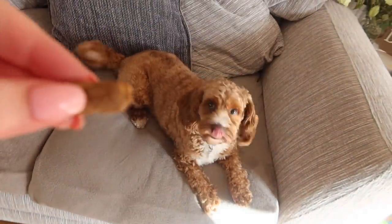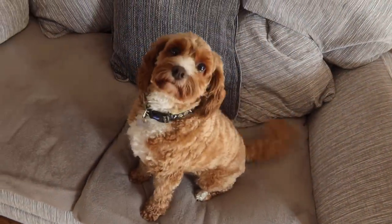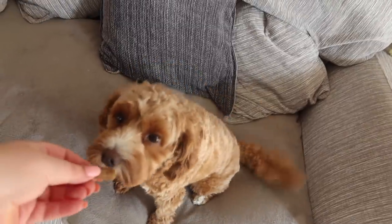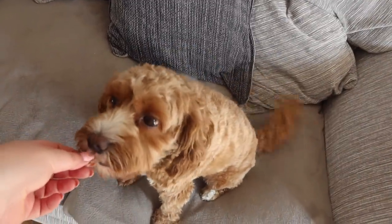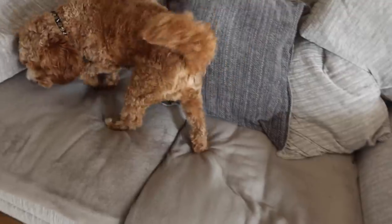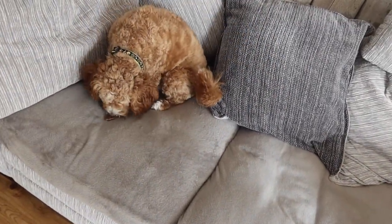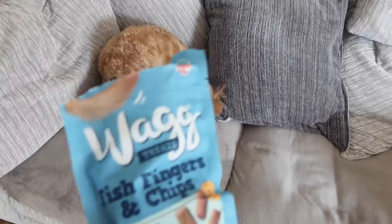That is everything that I got from B&M this time around. I hope you've enjoyed and I will see you guys in my next video. Take care and I'll see you soon. Bye! Do you want to try one of these fish finger treats? Give me a paw. Good boy. What do you think? I think he likes them - they're a hit!